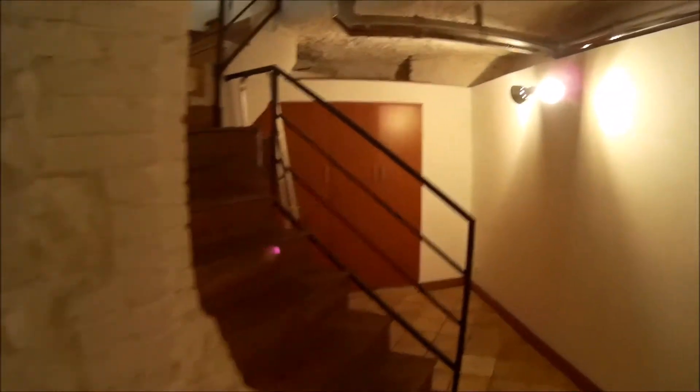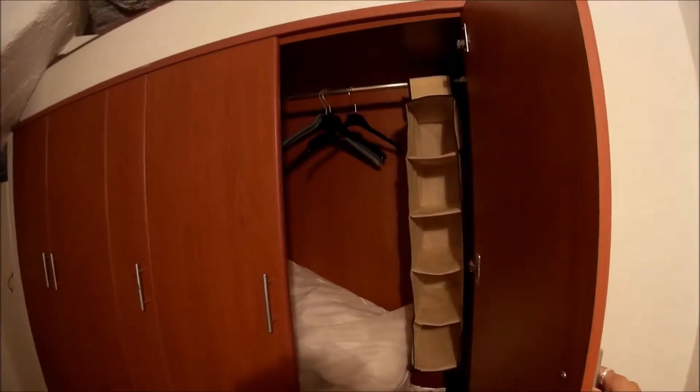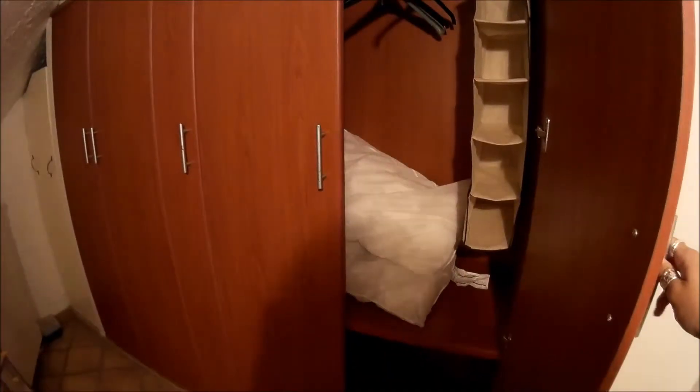The landlord will fix it, don't worry. There's storage above, and this is for drying hair — very useful because we are in a basement. You can see the air conditioning, and there you have a big wardrobe, very big. It's furnished — pillows included.